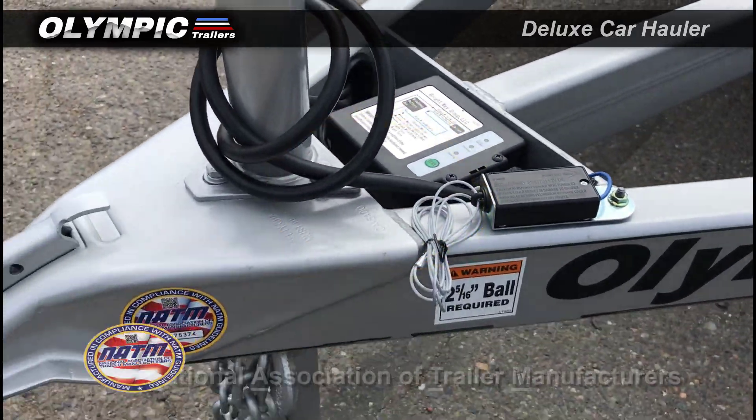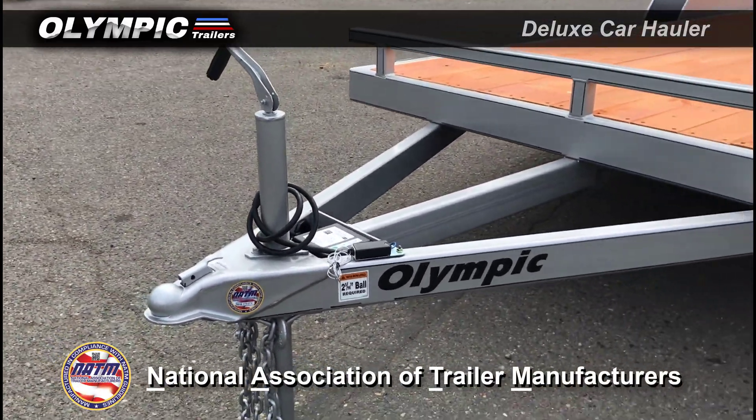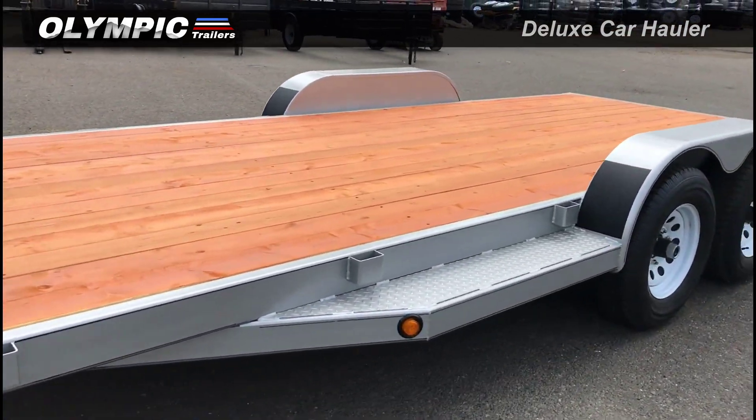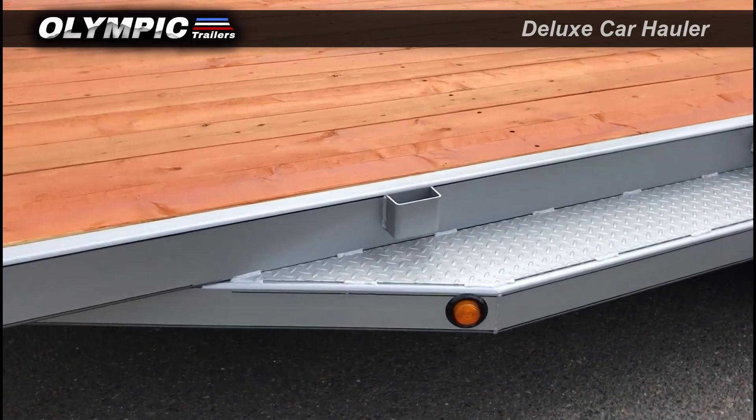Right weight breakaway kit. NATM sticker — certified that this trailer is safe to be on the road. 10 stake pockets.